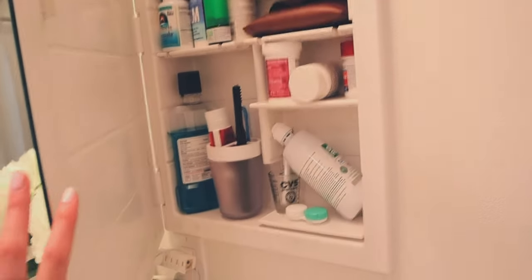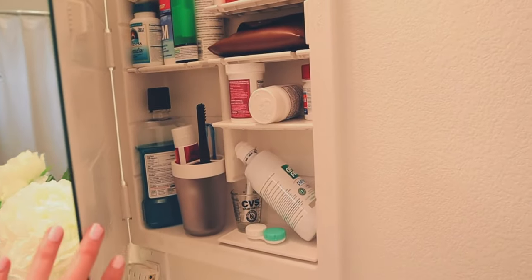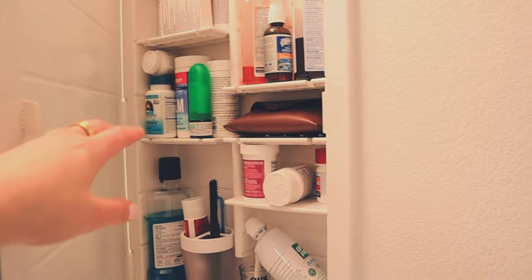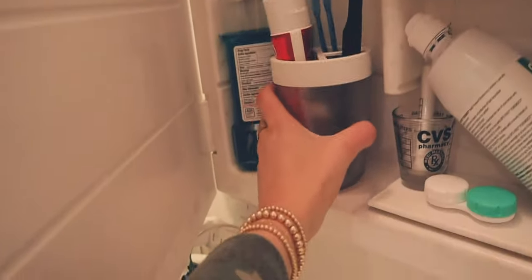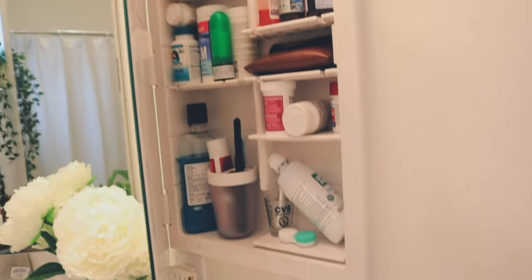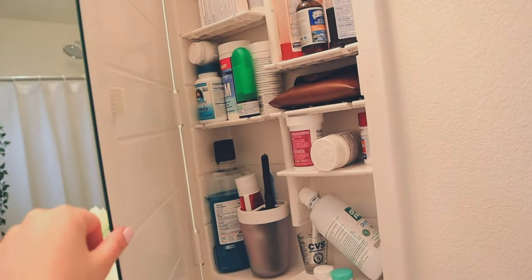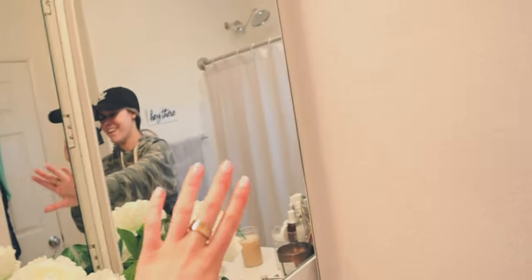Now let's move on to my medicine cabinet. It's kind of a bit of a mess, but the mess works for me. It's basically all of my go-to essentials and medicines. I've organized it based on how tall certain things are. My mouthwash and toothpaste stuff I just keep in this little container — I think it's from Target. Just organize it based on how you would use it, especially if it's your everyday bathroom storage like mine.